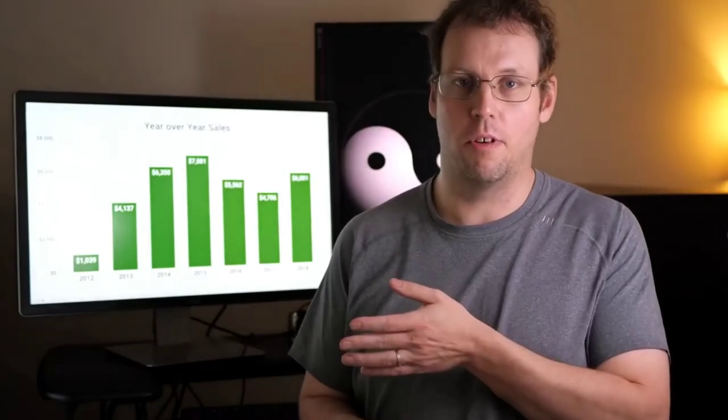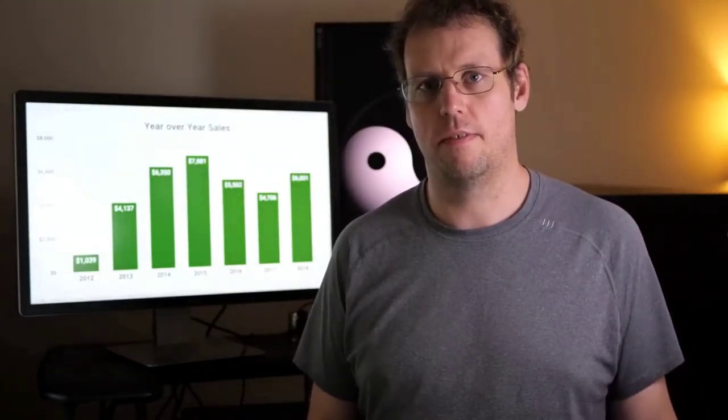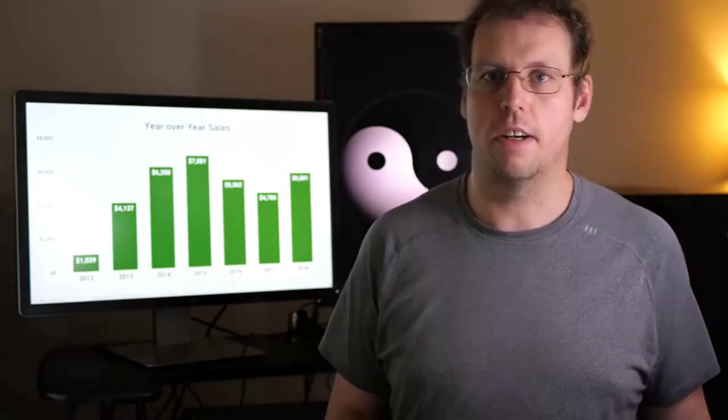I'm going to be going through the results that I've got selling my photos online, but your results may differ depending on the type of photography you do. I'd love to hear in the comments section about whether you've tried selling your photos online and what type of success you've had. Also stick around to the end of this video because I'm going to go through which sites I think are going to be the best in the coming year. Now I'm going to jump on the computer and show you some charts of the sales I've had over the past seven years.